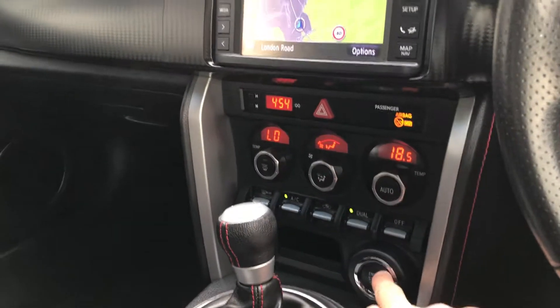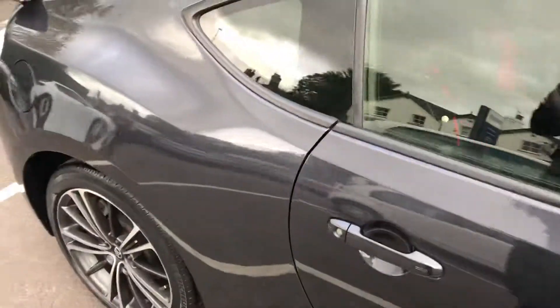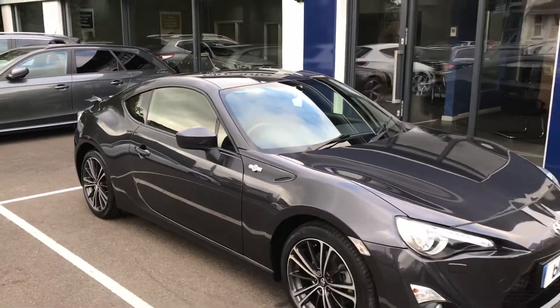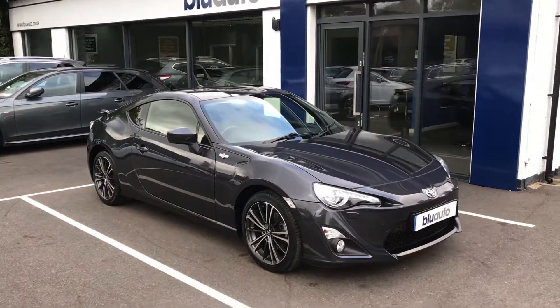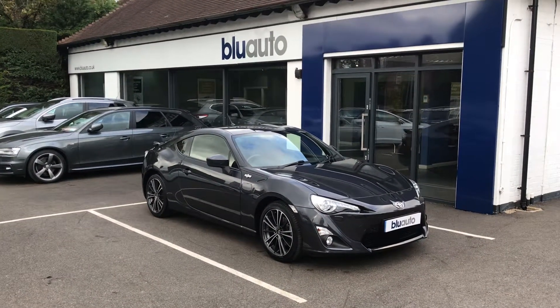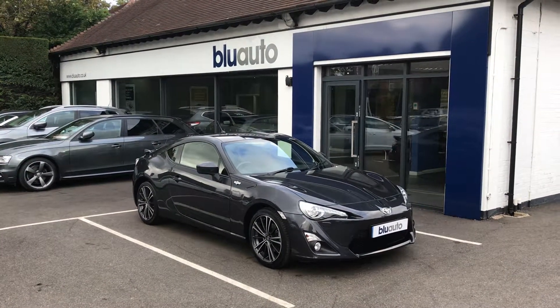This is a very smart car and it has been looked after immaculately, having covered just over fifteen and a half thousand miles and been serviced three times in that period. If our GT86 is a car that interests you, please feel free to look at more pictures and information on our website, or give us a call in the showroom on 01825 761 222.